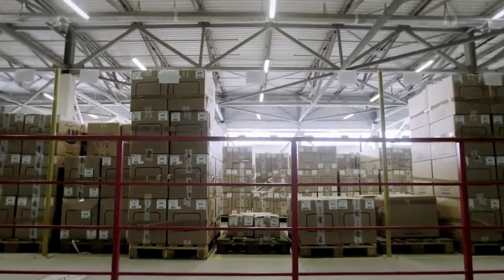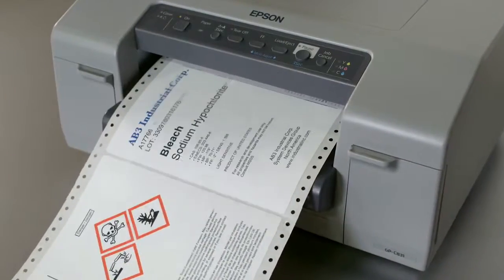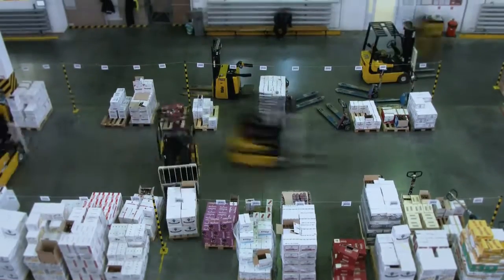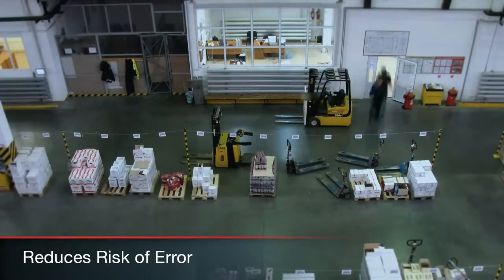No more oversized inventory of pre-printed stock, and no more lost time changing from one pre-print roll to another. On-demand printing puts more power in your hands, helping reduce the risk of error in mismatching templates to pre-printed stock.